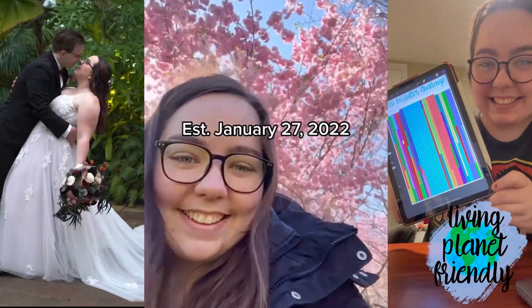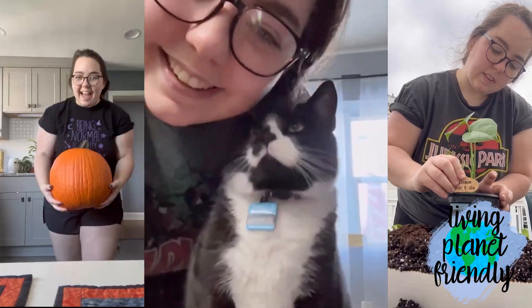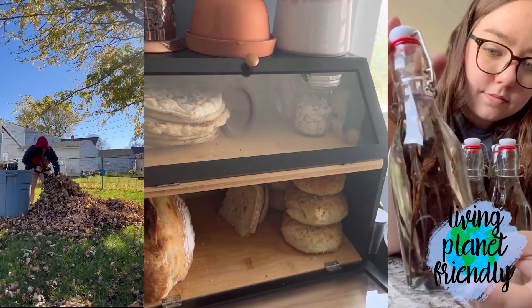Welcome to my dream office. Hi, I'm Maria, and welcome to Living Planet Friendly, where I document my imperfect, low-waste lifestyle.